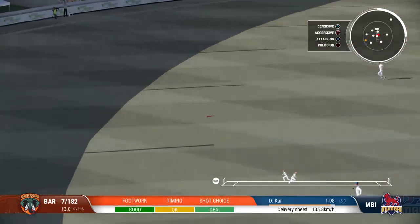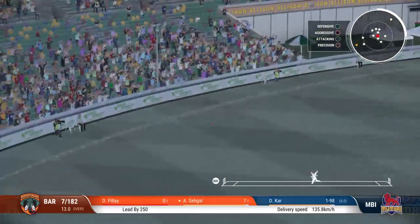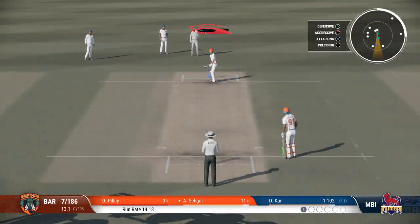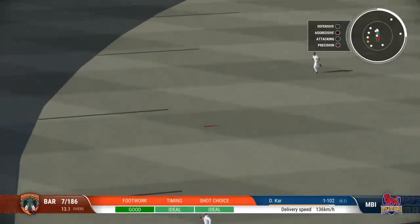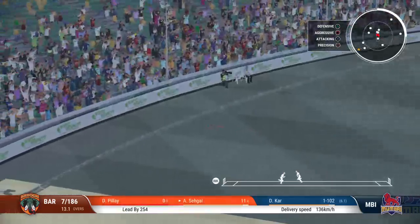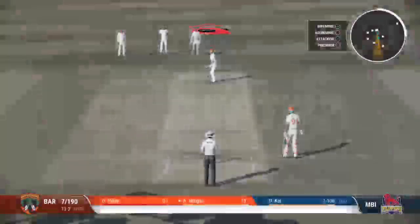Great shot, but it's not going to beat the fielder. That was pure elegance, right out of the textbook, that shot. That went all the way up toward the grandstand for four, driven away nicely.